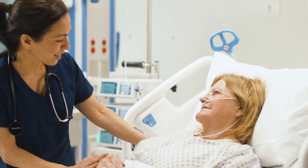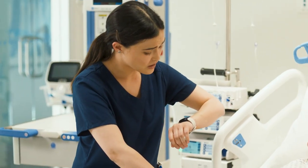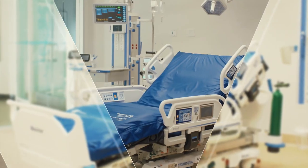A bed that allows you to perform more clinical procedures without moving your patient out of the room. The Hillrom Progressa Plus bed is a true ICU bed that helps ensure you are always ready in the ICU.